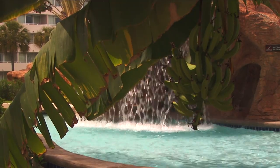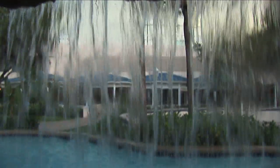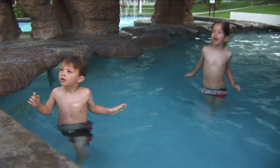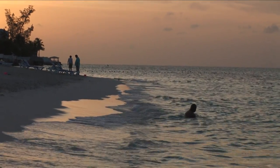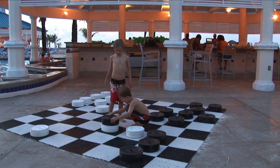At the pool, the kids quickly make friends — of the human and critter type. And with all the waterfalls and coves in the pool, it's hard to convince them to wander down the beach. But some beachfront ping pong and checkers helps draw them out.